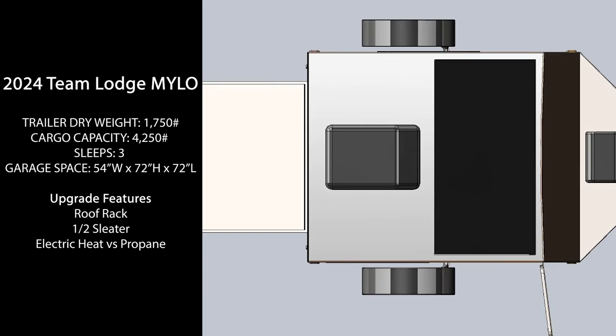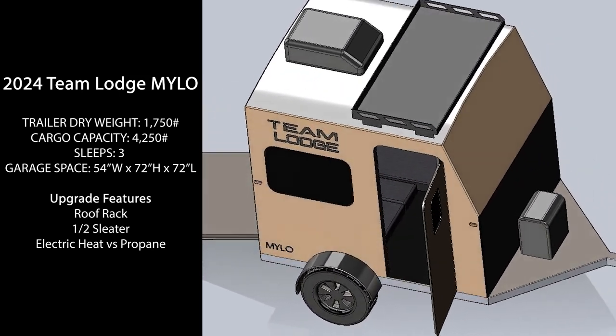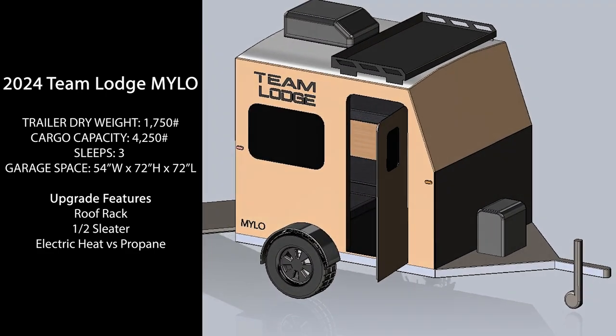Additional features that can be added from factory will be a roof rack, a half-sleater, and electric heat. Stay tuned on a release date for the next evolution of the Team Lodge lineup.